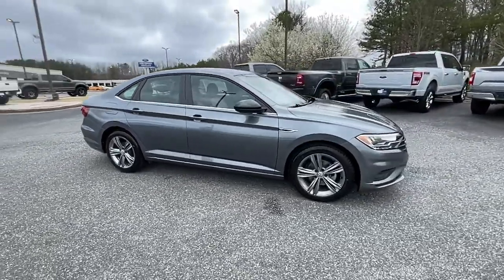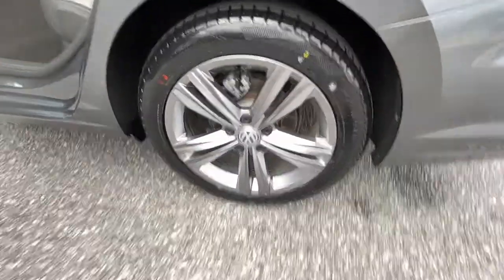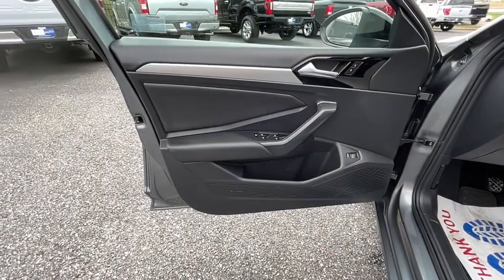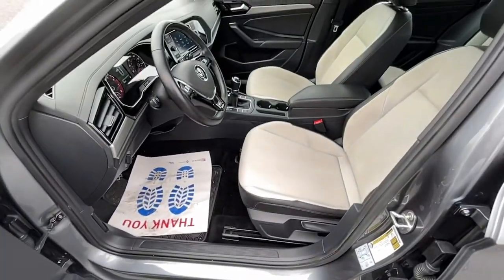The following are some of this vehicle's highlighted options: keyless entry, sun/moonroof, fog lamps, electronic stability control, trip computer, power windows, bucket seats, four-wheel disc brakes, and power steering.